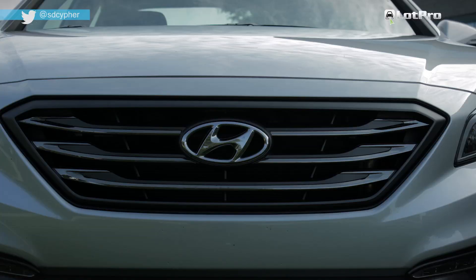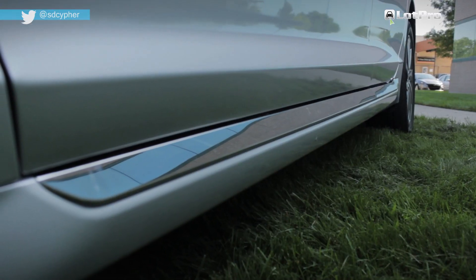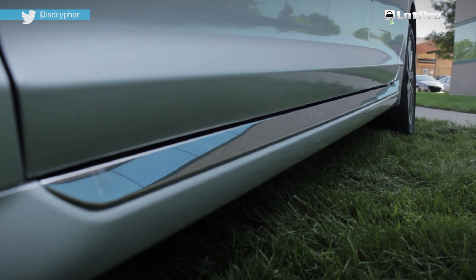Sport models like this tester feature a bolder grille treatment with twin exhaust outlets, as well as a bright lower chrome strip that runs between the wheel wells.